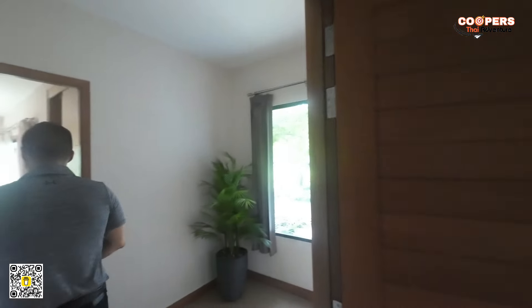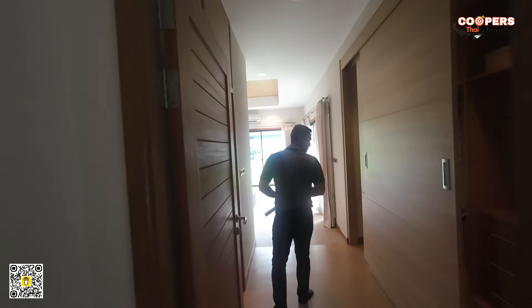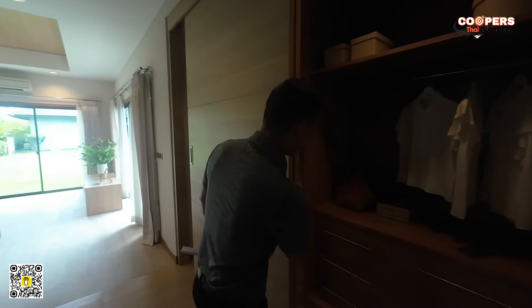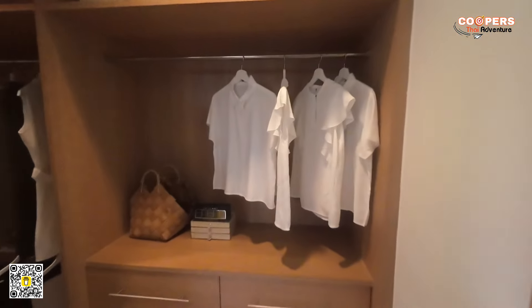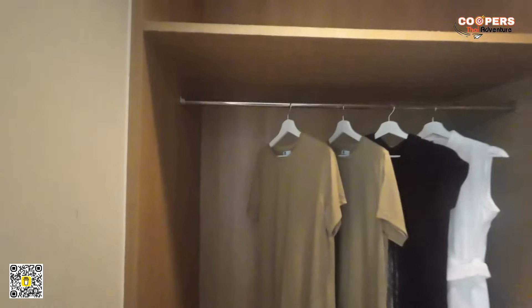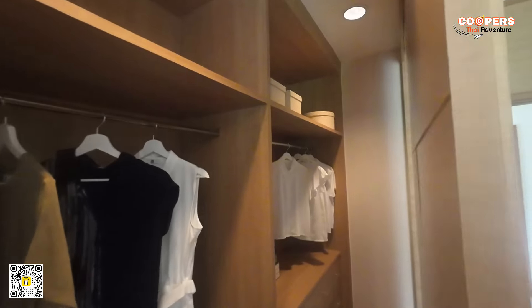Now let's go take a look at the real master bedroom — the real superstar. This is what I call a walk-in wardrobe, and it is definitely a walk-in wardrobe. These slide across and you have absolutely loads of space here. I'll just pan the camera around so you can see — I just walked through to show that it is an actual walk-in wardrobe. Lots and lots of space.